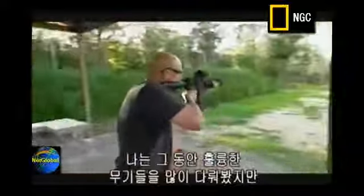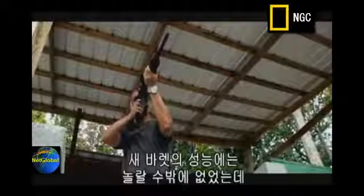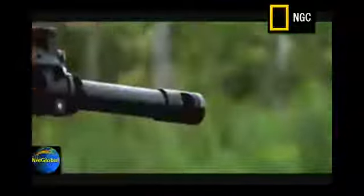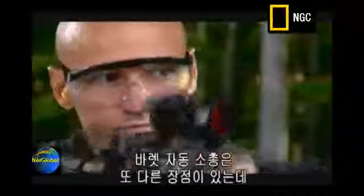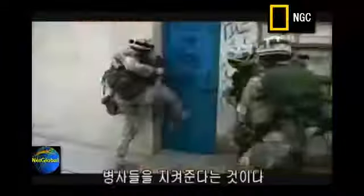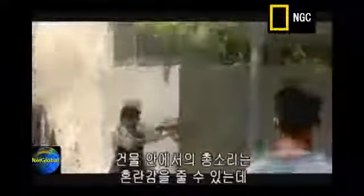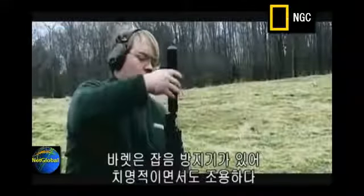I've used other assault rifles many times and I know they're great weapons, but I'm impressed by what I've seen with the new Barrett. The results speak for themselves. The Barrett assault rifle has another trick up its sleeve that protects soldiers in close quarter fighting, especially in environments like Baghdad. Just the sheer noise of rounds going off in buildings can be disorienting. Enter the Barrett — deadly and quiet. It has threads to mount a suppressor.